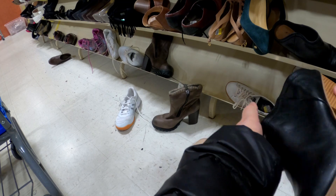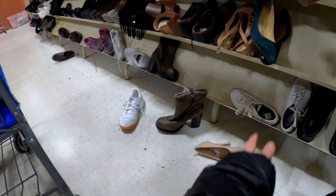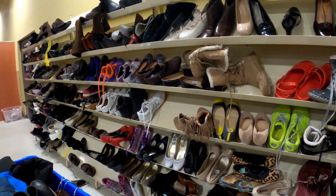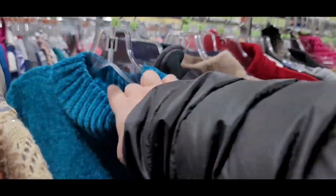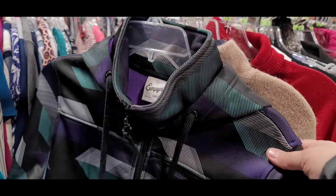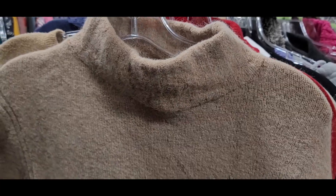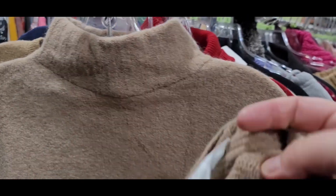Here we go — these are Dolce Vita heel mules and they're so cute, look practically brand new with the sticky tag still on the bottom. I love finding shoes like that. They are a taller heel though — three inches is too much for me, anything over two inches is too much — so I move on. I've officially switched to my phone camera since the GoPro battery died, and I actually think I like it better; I can hold it steady with one hand while looking through racks and checking tags.